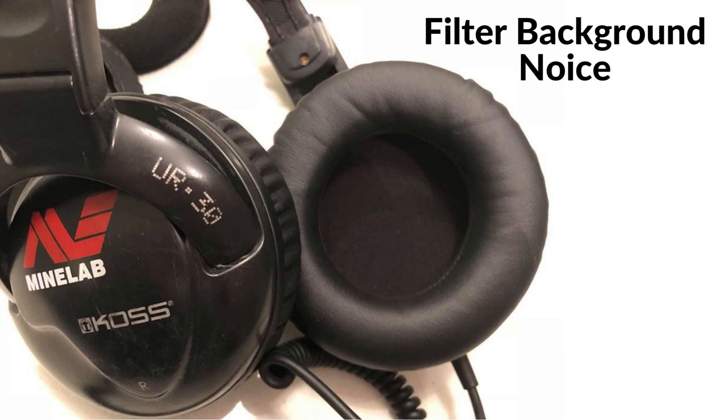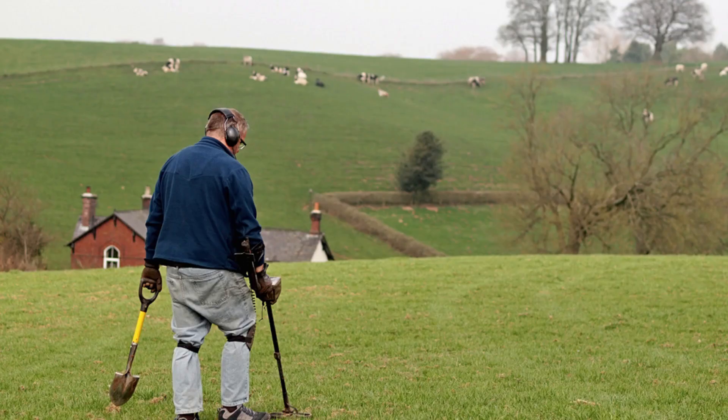Imagine you're out in the field, sweeping your detector back and forth across the ground, but all you can hear is the sound of birds chirping, the wind blowing, and the chatter of other detectorists. It can be incredibly frustrating, especially if you know there's a treasure trove of coins, jewelry, or other relics just waiting to be found. But with headphones on, you'll be able to block out all of that unnecessary noise and focus on the faint signals that are coming through your detector.